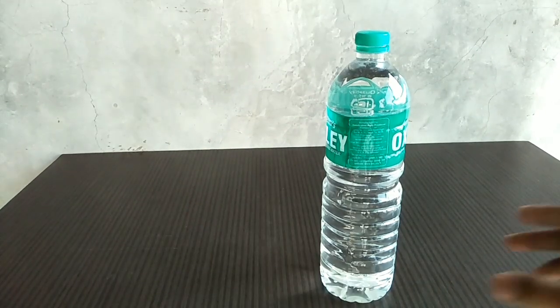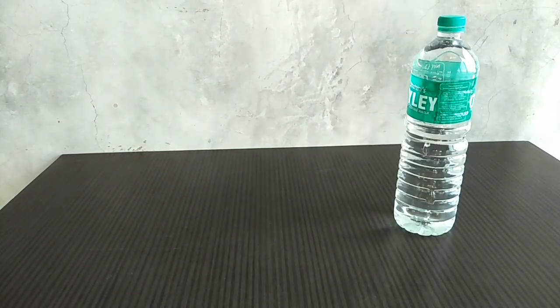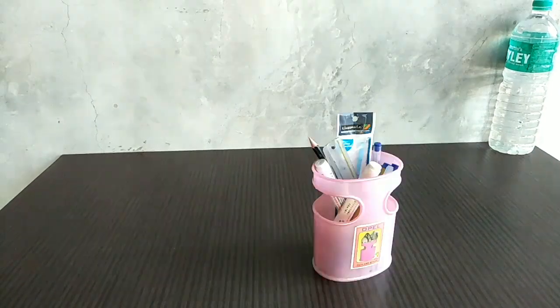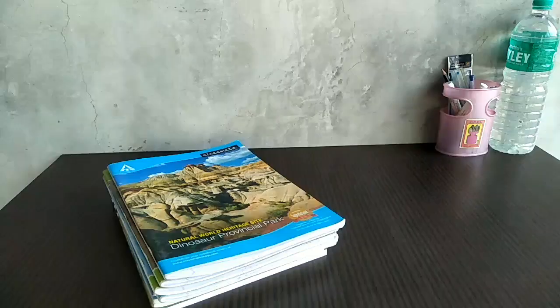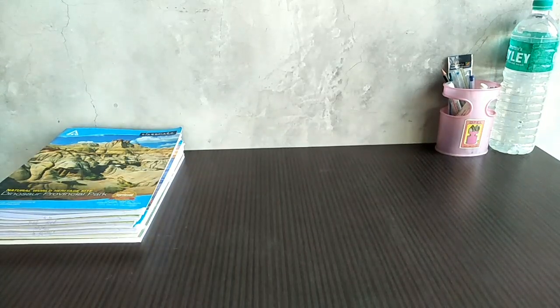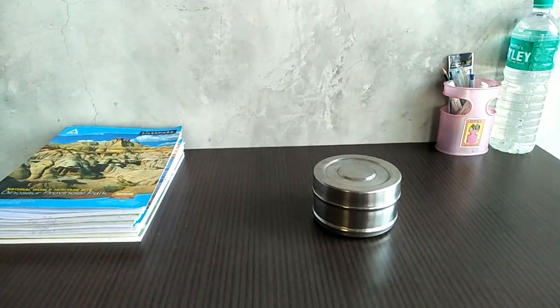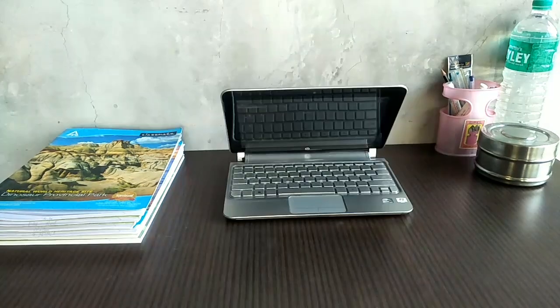Third step is get everything you need. When I start studying and I realize that I forgot a pen or an eraser, then I get up and get that thing. After some minutes, I realize that I'm thirsty, so I get up and get some water — so we are not focused on our studying. I think this is the most important step: getting everything you need.